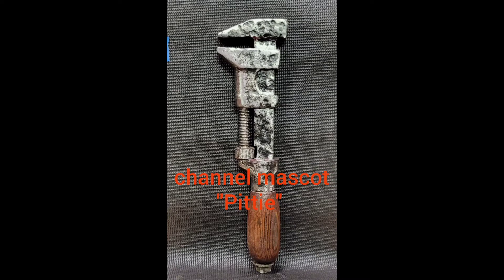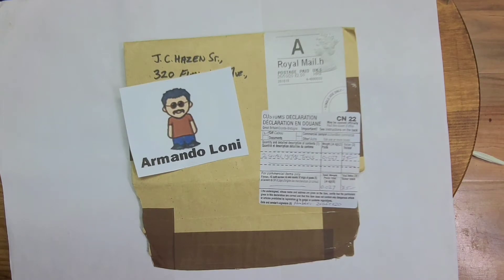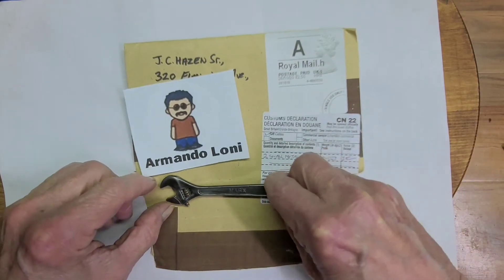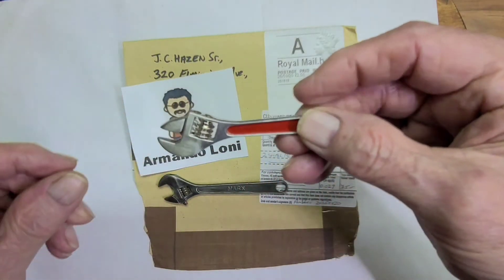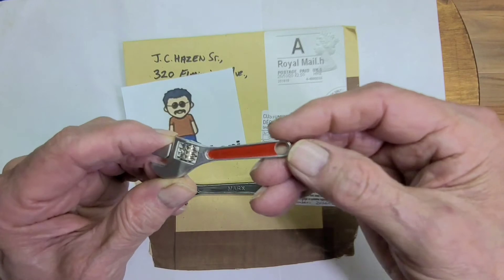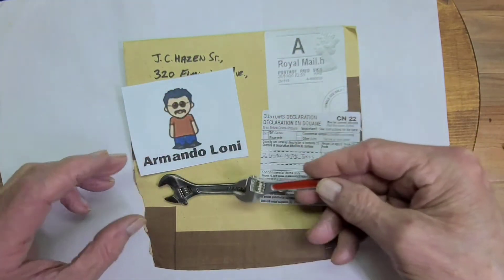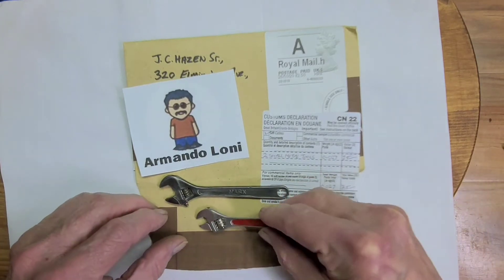Say hi to everybody. I received a nice package today from across the ocean - Armando Lonnie sent me this nice gift, a couple of tools for my collection. He knows I like small tools. This is one of the smallest ones I had so far - it was actually a toy, but I restored it to look like a real tool. But he came up with something even smaller. Here's a nice little wrench that I think he restored, and put a video on his site once about this. Put a nice red coloring in it - it actually works. Nice little tool, but it's considerably smaller than the one I already have.